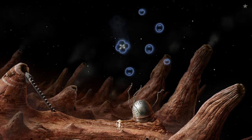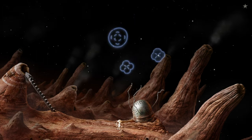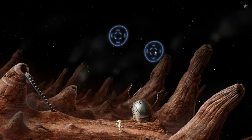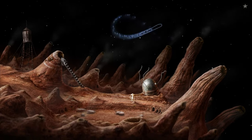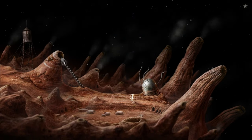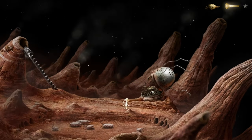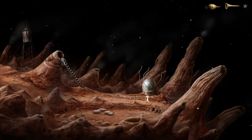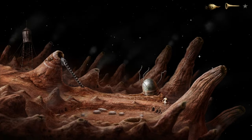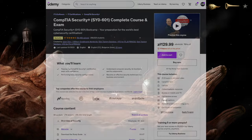Number eleven: every developer should learn security. Learning about security is crucial for developers to create applications that not only function effectively, but also maintain the integrity, confidentiality and availability of data. The course is very informative and good for people with no prior cybersecurity knowledge. It teaches about the harm caused by attackers and how to prevent them. I would suggest everyone take this course even if you don't want the CompTIA certificate.